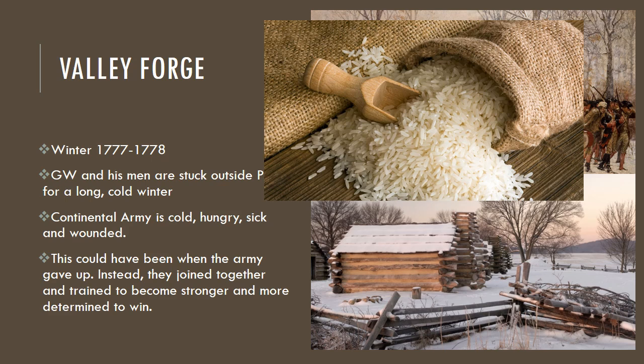A lot of people could have given up at this point, but the Army instead joined together. As the winter wore off, they began to train harder and develop a stronger bond — when you survive such dire situations, you become stronger and more determined to be successful. Okay, this is the end of our video, and we will see you in class. Thanks.